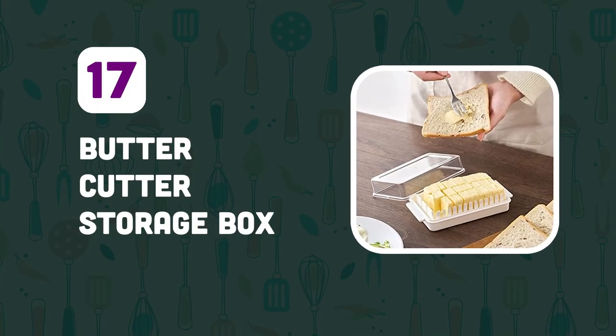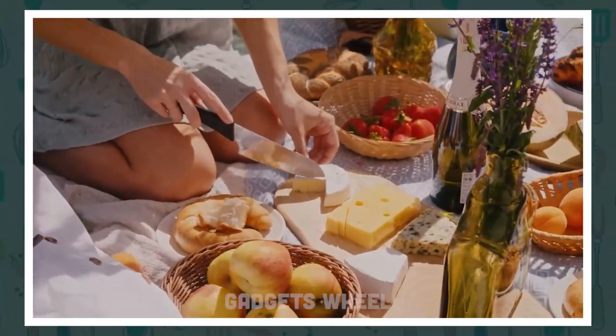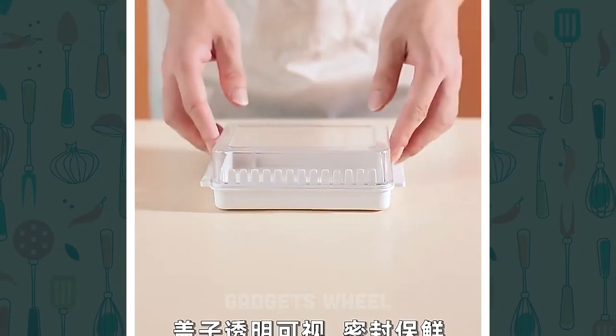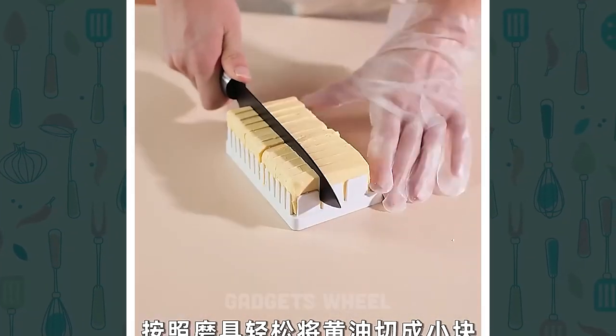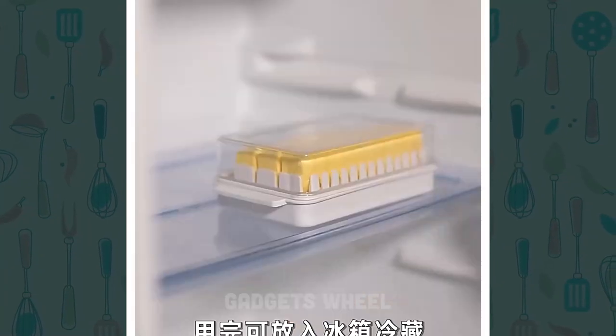Number 17: Butter Cutter Storage Box. Do you ever struggle with cutting and storing butter? This innovative kitchen tool allows you to easily cut and store butter or cheese in one convenient container. The storage container keeps your butter or cheese fresh and easily accessible for all your cooking and baking needs. The built-in cutting wire ensures perfectly sliced butter or cheese every time.